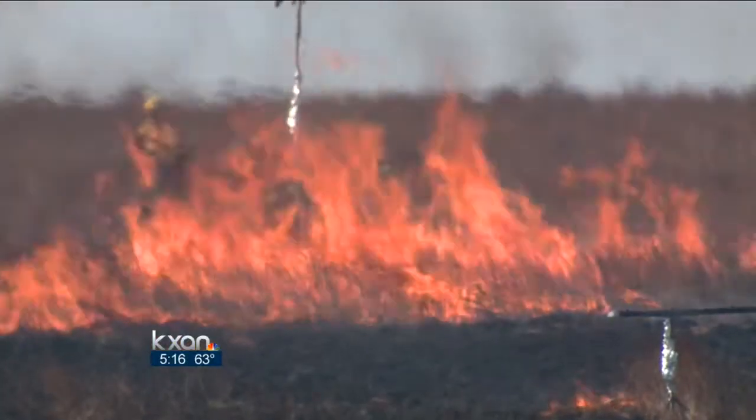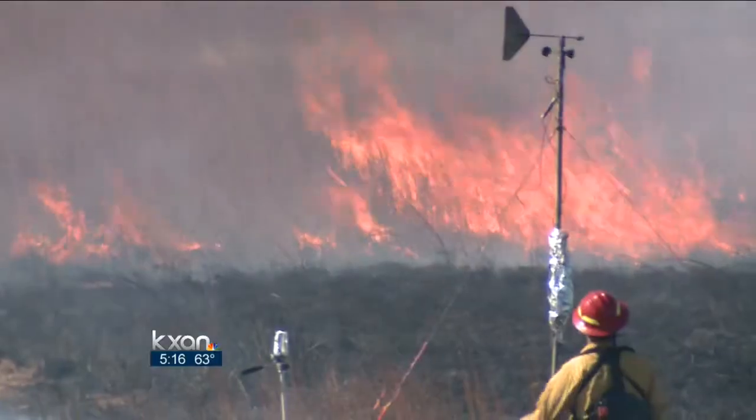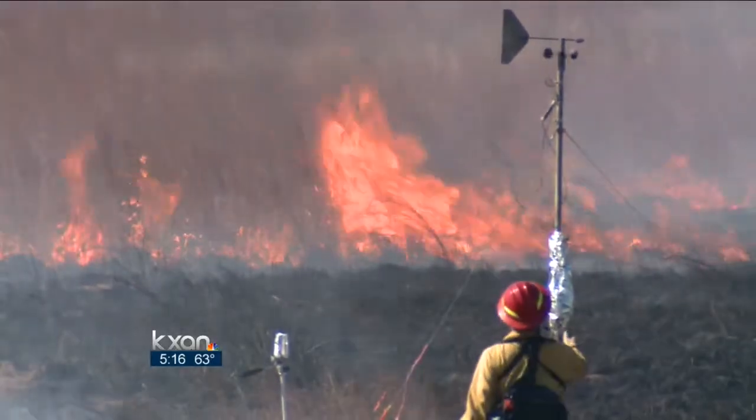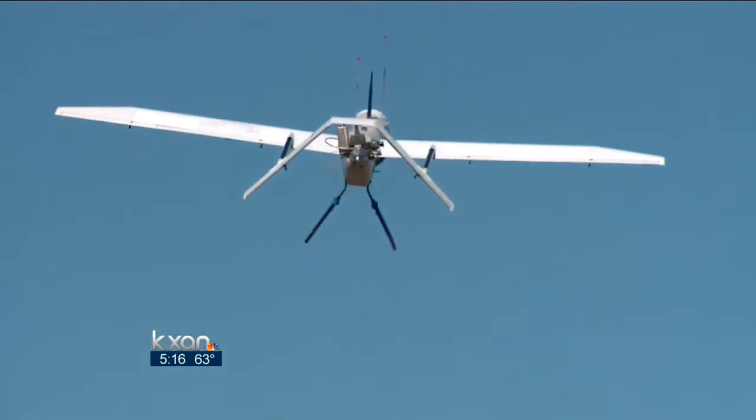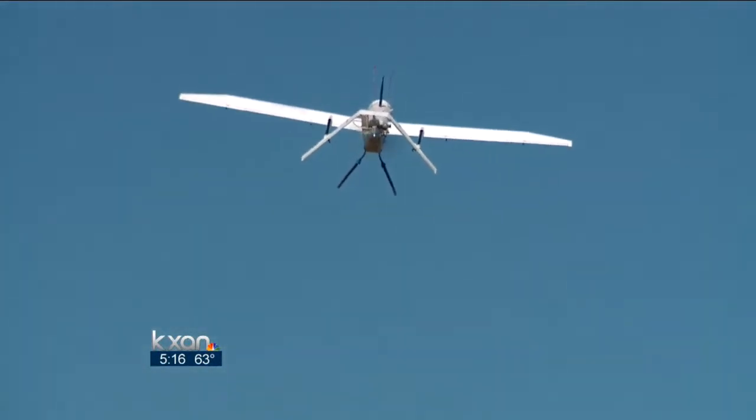Wind speed and direction, how high the fire climbs, and even heat flux — or how hot the fire is — are all measured. And from the air, unmanned aircraft take pictures to track its path.